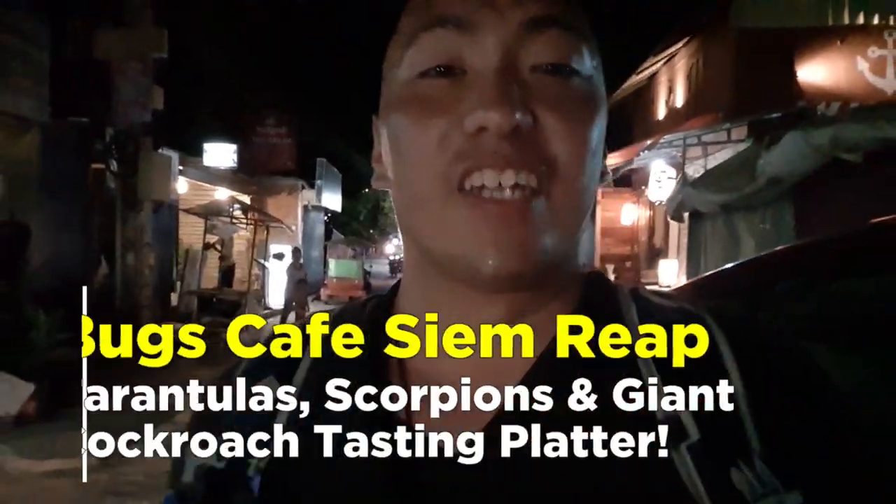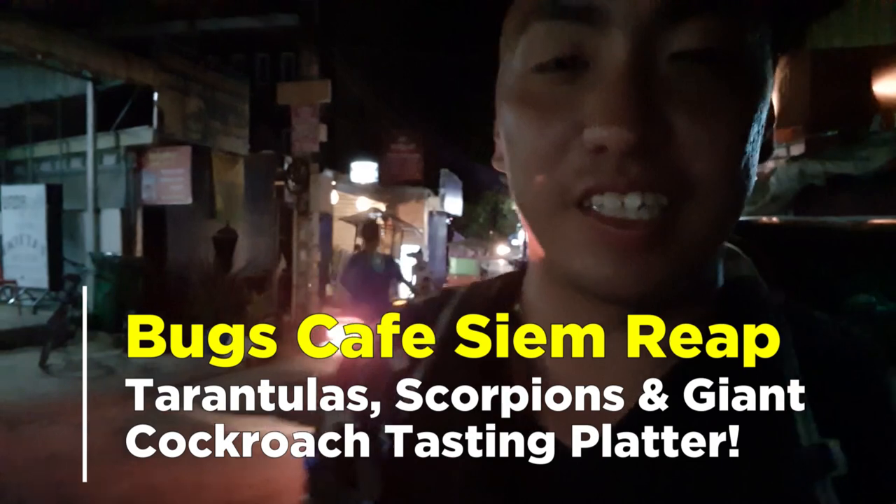I'm always open to try out new and weird things, so when I found out that five minutes from my hostel in Siem Reap there was a restaurant serving fine dining insect cuisine — like a tapas restaurant — I felt I had to try it out. So I'm here at Bug's Cafe today to try out some of the best insect dishes Siem Reap has to offer.